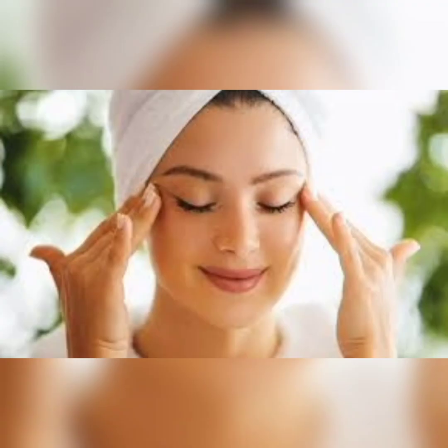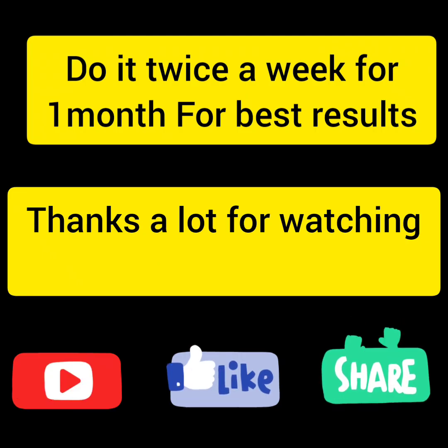Don't touch your eyebrows and eyelashes unnecessarily. You will see results within 15 days. Do try it, thank you so much and have a great day. Don't forget to subscribe.